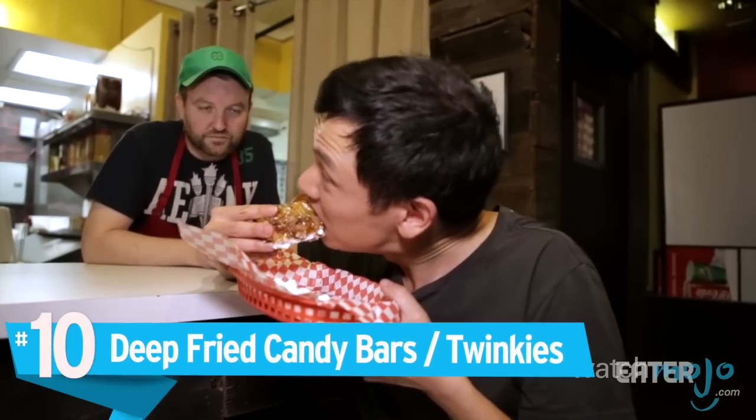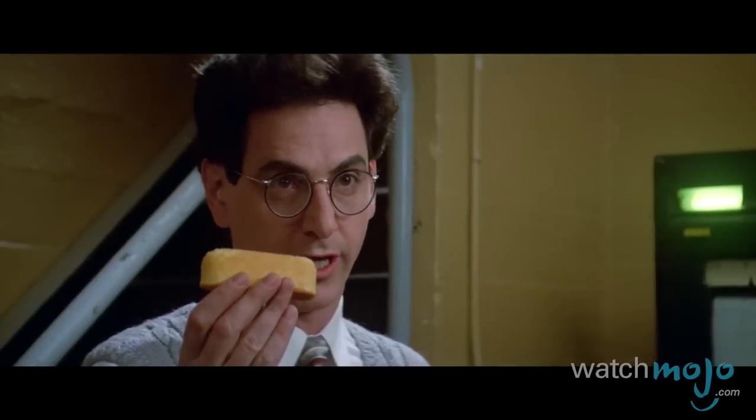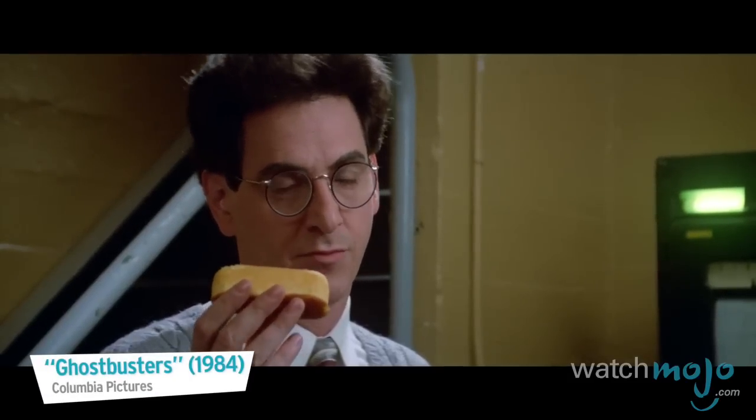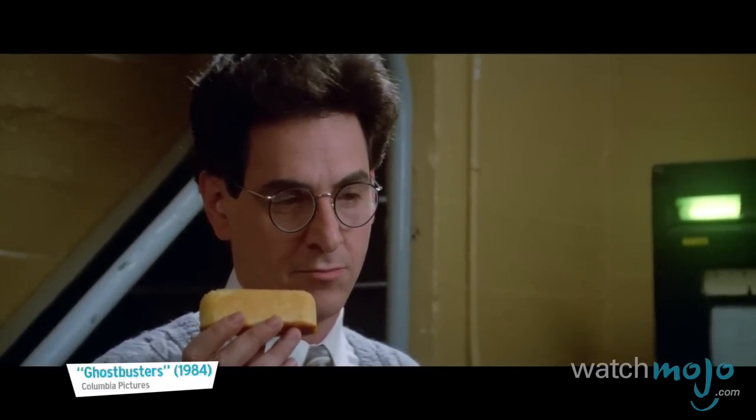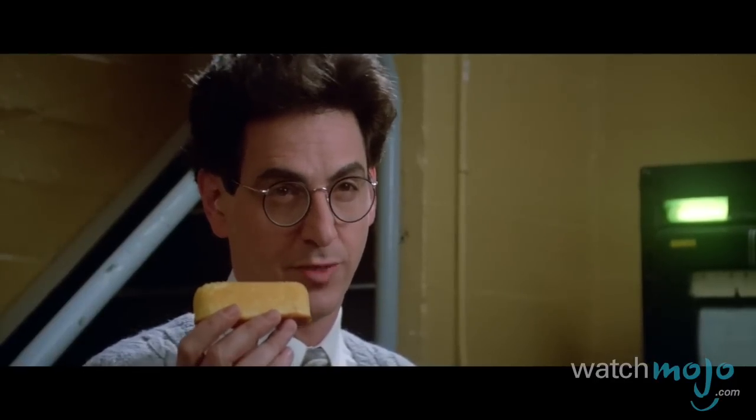Number 10: deep-fried candy bars and Twinkies. I know I shouldn't be eating any more of this, and yet I'm going to keep eating more of this. Carnivals and fairs prove that anything can be fried, and Twinkies and candy bars are no exception. According to this morning's sample, it would be a Twinkie 35 feet long, weighing approximately 600 pounds. That's a big Twinkie.